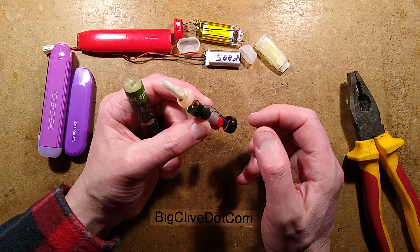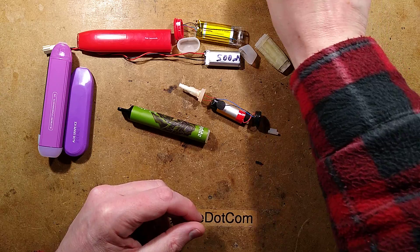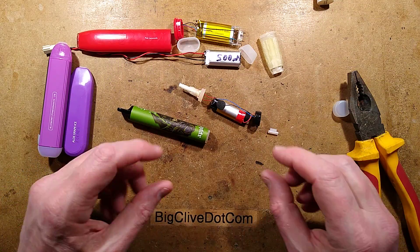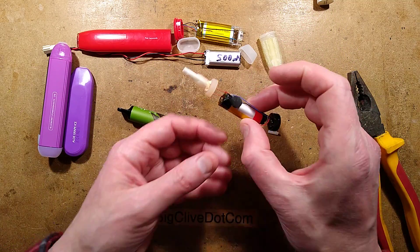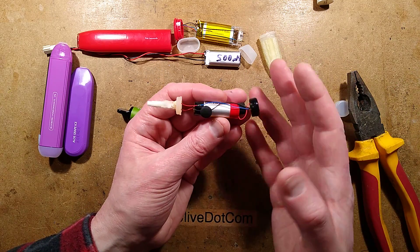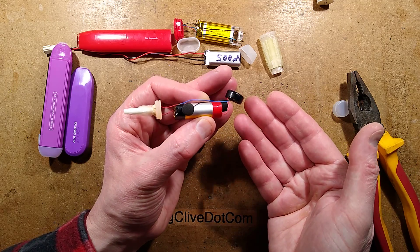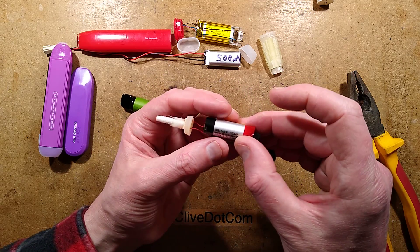It's worth mentioning that these cells don't have a protection circuit. Traditional rechargeable cells have a tiny circuit board with a DW01 chip and a dual MOSFET. That board protects the cell from overcharging and undercharging since it's reused over and over, and also protects from overcurrent - if too much current is drawn it measures voltage across the MOSFET and cuts off into standby mode until a charge attempt resets it.